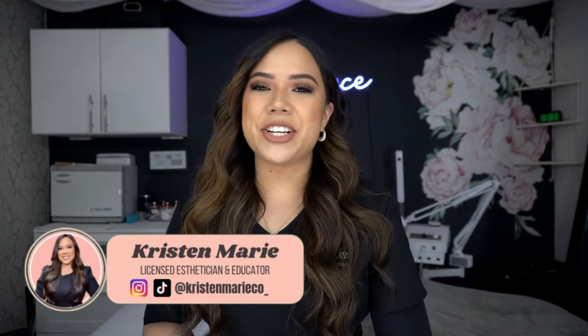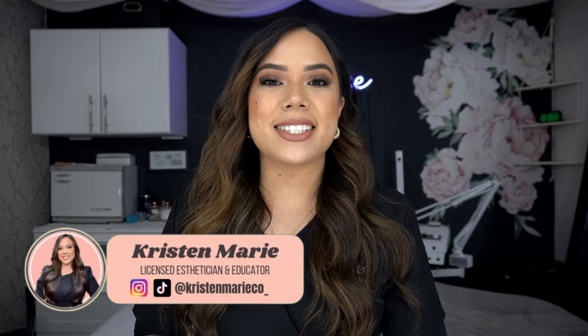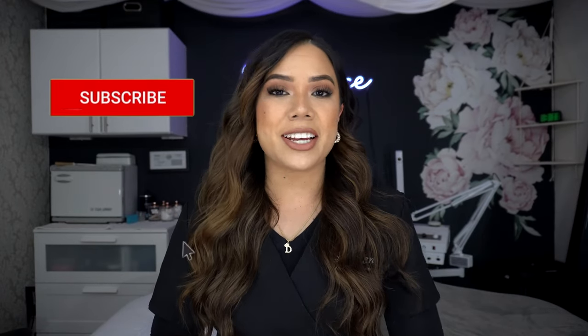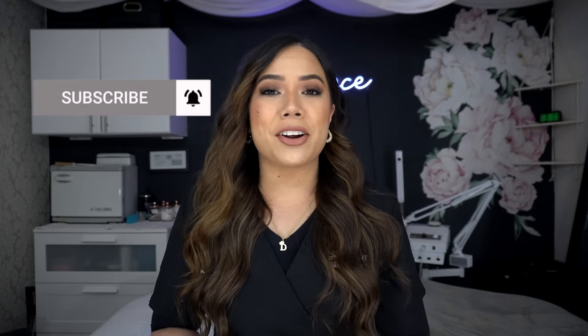Hey everyone, I'm Kristen — a licensed esthetician, educator, mentor, YouTuber, and mom. Thank you so much for tuning in to this episode, and be sure to hit that subscribe button. If you're an esthetician, an aspiring esthetician, or a beauty entrepreneur, you're probably wondering who I am and why you should listen to me. I've been an esthetician for almost five years, starting at a high-end spa where I worked for two years.